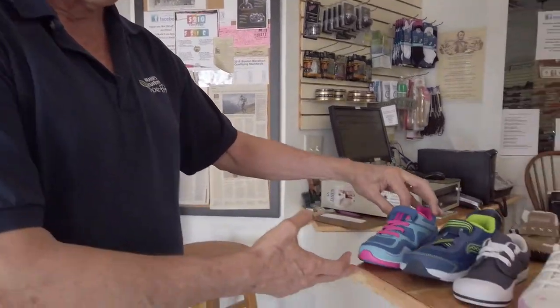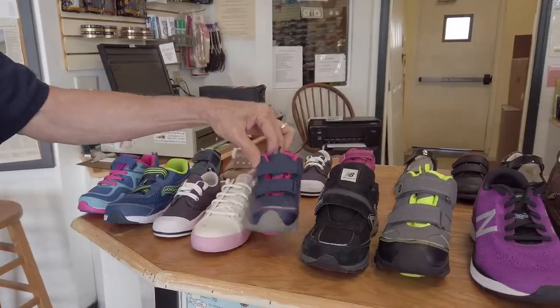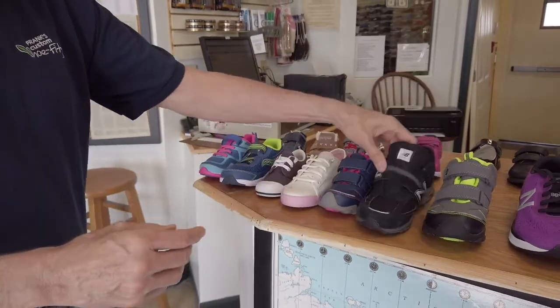We have a lot of little shoes by Pita Ped, by Saucony. We have vulcanized shoes from Keds, of course. Pita Ped has this really popular little high top for boys, for girls, in many different colors. Simple strap shoes from New Balance.